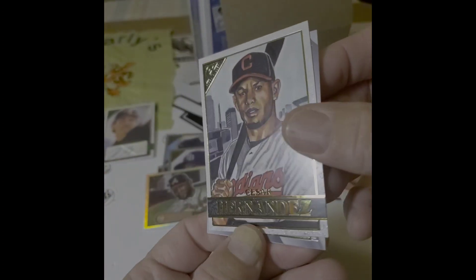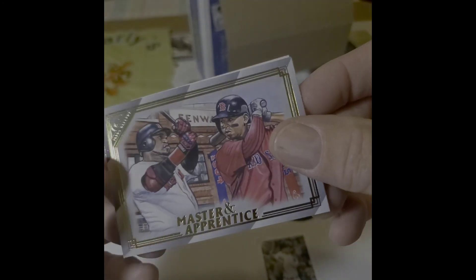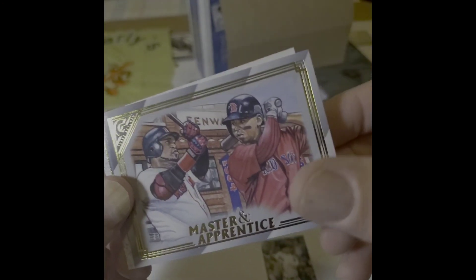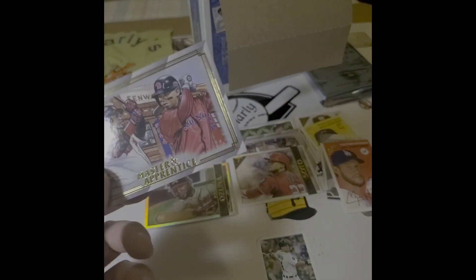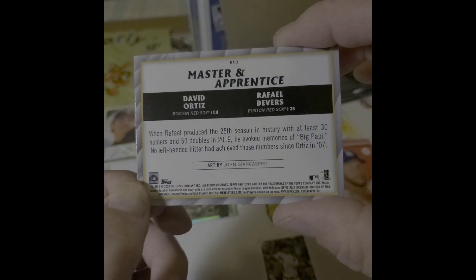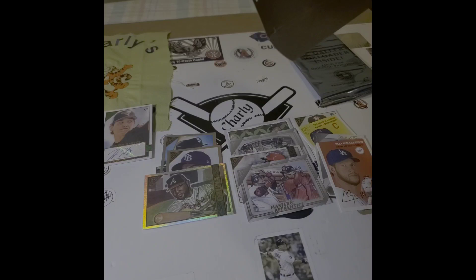Anthony K rookie card. There's Oscar Hernandez. Master and Apprentice — that's Big Poppy and Rafael Devers. Let's rip some more. What do you say?